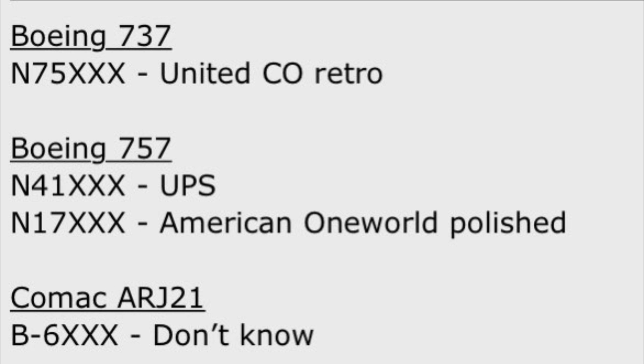And then Bravo 6 with the Comac ARJ-21 is just kind of up in the air — I don't even know at this point, so I don't really have an official prediction for that one. Kind of a short prediction list, obviously with the lack of hints we have this month. Without further ado, we're going to go ahead and jump into the four releases we have for this release set right now.